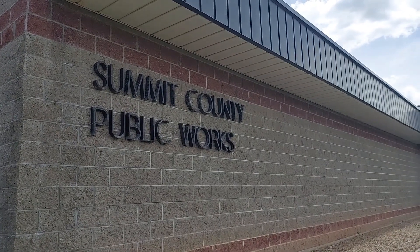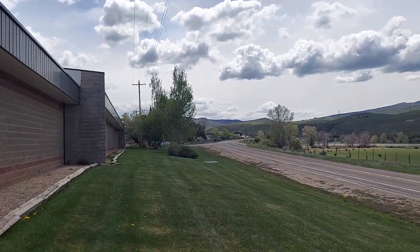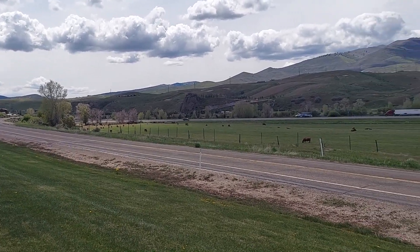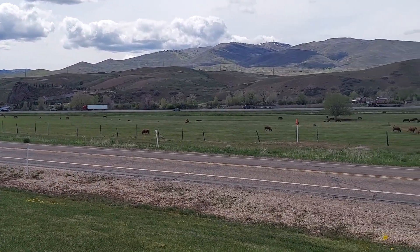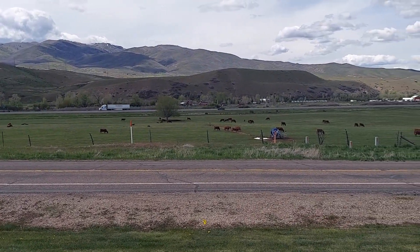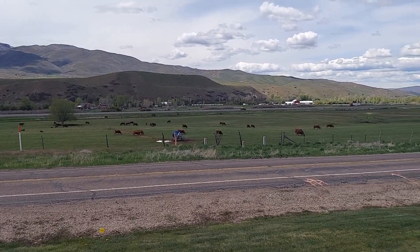Summit County Public Works — I just arrived at it. 56 miles per gallon from Park City. And we got cows right across the street. Very rural, it's beautiful. I could live here.